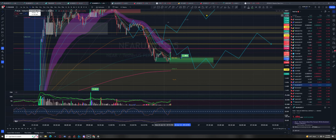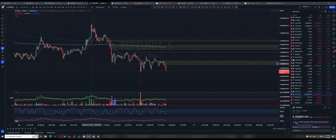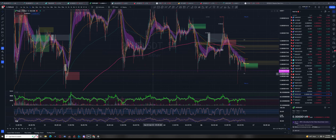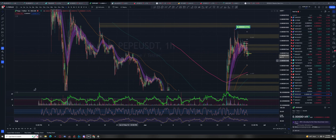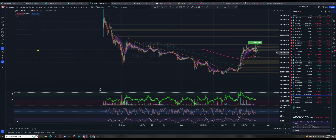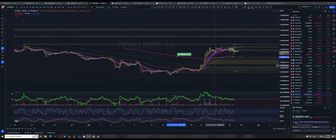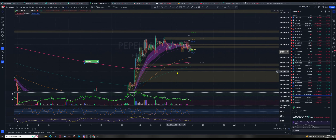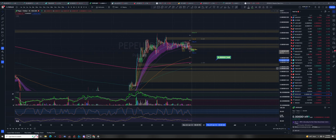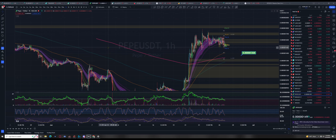I know Ant was talking about Pepe and I've actually wanted to get involved in Pepe. After it smoked everybody you know — I saw all these influencers talking about it when it dropped back. Now it's getting interesting though, because on the one hour at least we have an 800 EMA in play now. I said earlier on the VIP call that this is the most talked-about meme coin currently.